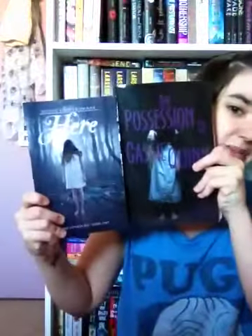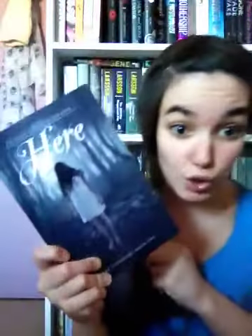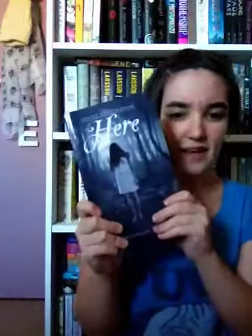The next one is Here by Denise Grover Swank. These two covers are kind of similar — I picked them for the same reason. You can't see her face, she's in the woods in a white nightgown. I don't like not being able to see people's faces. I never went to see Santa Claus when I was younger because of that. I get freaked out when I can't see somebody's face — to me that is creepy.